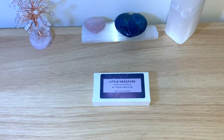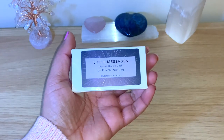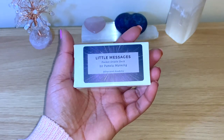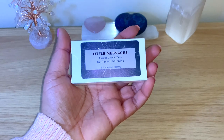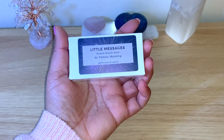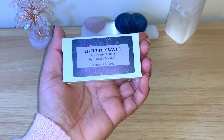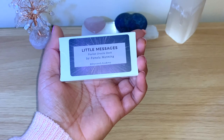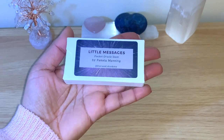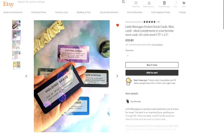Hello healers, welcome back to my channel, or welcome if you're new. Today we have a very special walkthrough of this beautiful little Messages Pocket Oracle deck. We're going to do a full flip-through here, and like always we take one card a day for us as well. This deck is sold on Etsy by the lovely Pamela Money. She was kind enough to send one for me to review for you guys, and you can see here it's by the Starseed Academy — they sell many other things on Etsy.